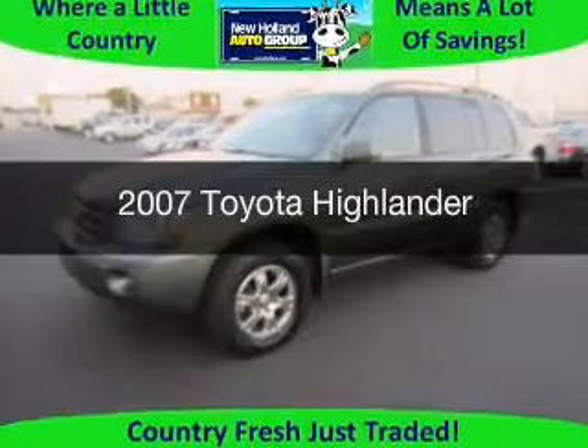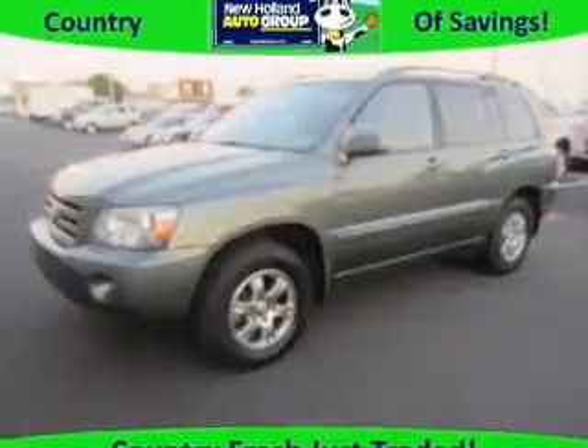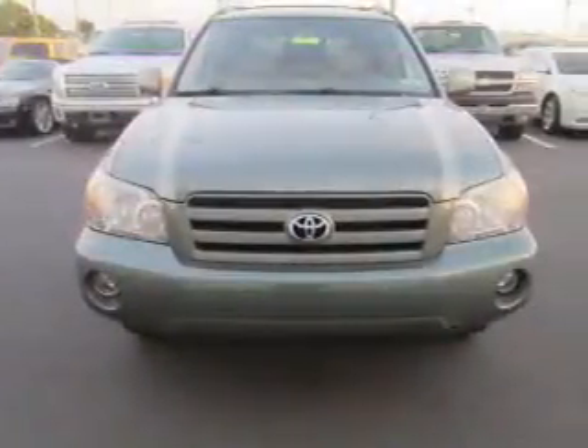This is a used 2007 Toyota Highlander, powered by all-wheel drive, six-cylinder engine, and a five-speed automatic transmission.